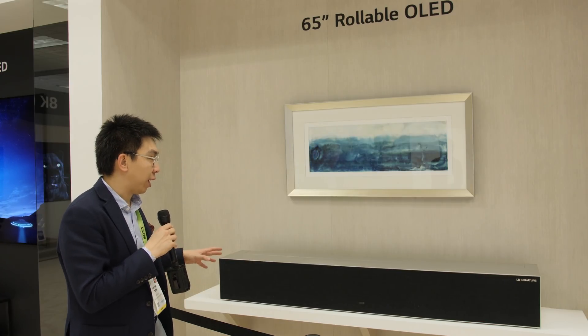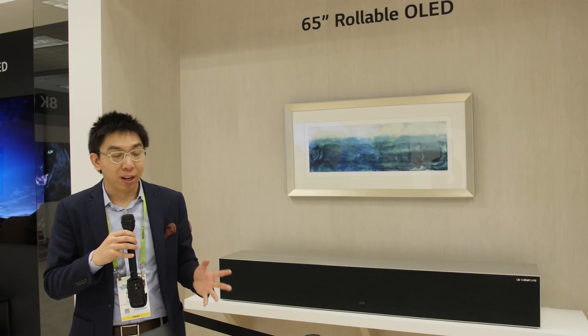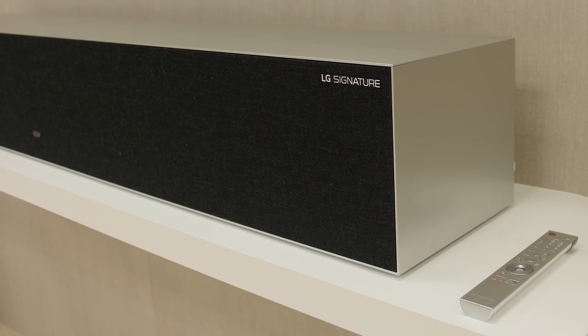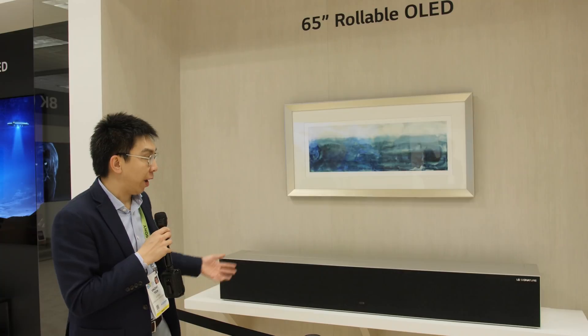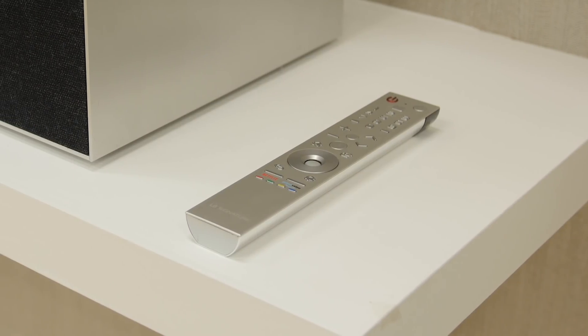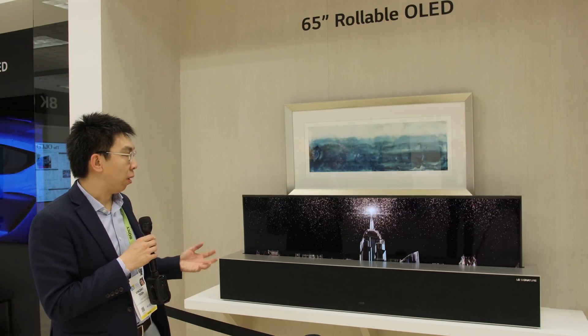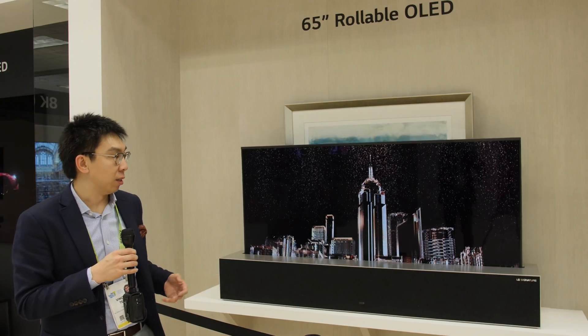I'm not actually allowed to touch it — I really want to, but I'm not. I'm also not allowed to touch the remote control. With the LG R9 rollable OLED, which is the actual product consumers can buy sometime this year, I'm going to ask someone to raise the screen.